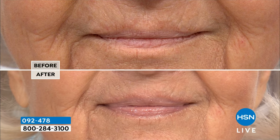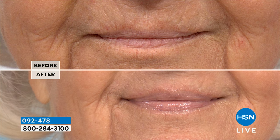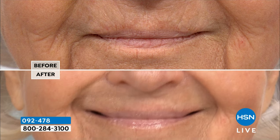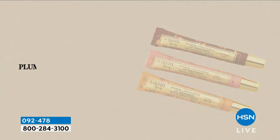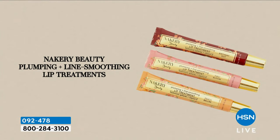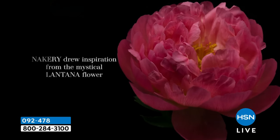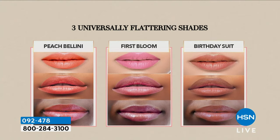Now we have it in colors. All of you requested colors — you have coral that Christine's wearing, the beautiful pop; First Bloom, the pink; and Birthday Suit nude. So now you have it in colors. But if you haven't gotten the clear, start with that — it's your foundational lip treatment.